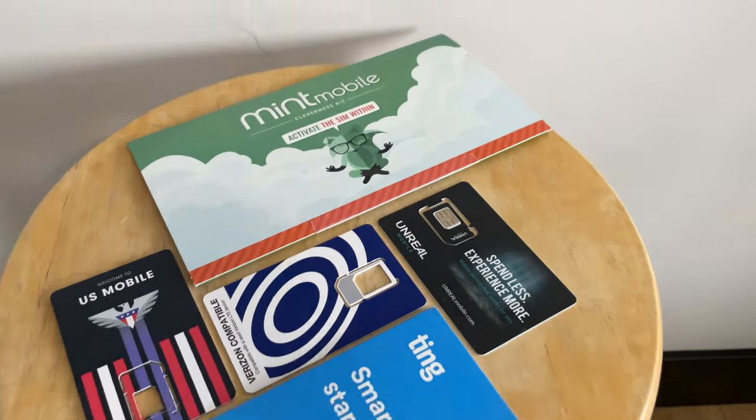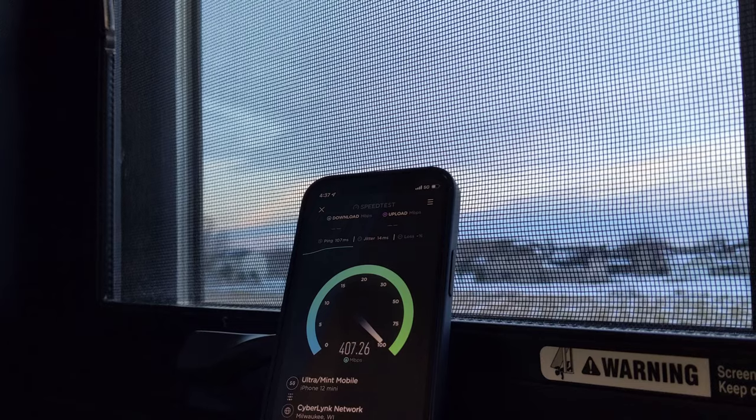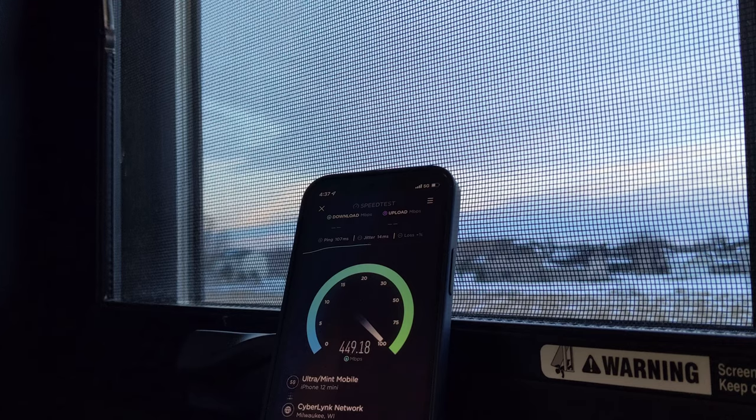All these options will give you the data and features you need to stay connected, robust, reliable coverage, but they can save you hundreds of dollars per year. Now, these plans are arranged in a particular order I've placed them in, but I would happily recommend these to 95% of people and even use them as my main plan myself.